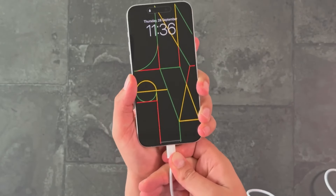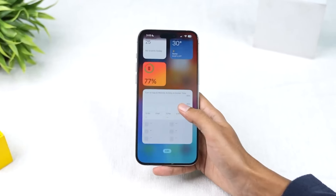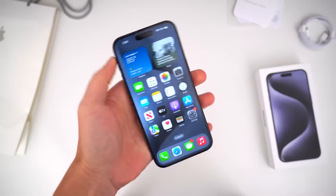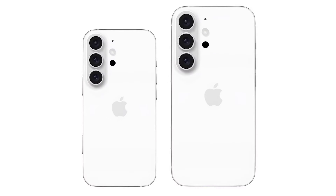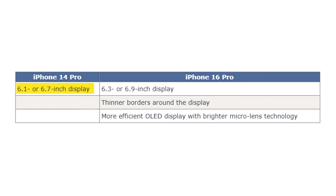Both iPhone 16 Pro models are expected to feature larger displays than their predecessors, pushing the iPhone 16 Pro Max to be the biggest iPhone ever offered. There are also reportedly improvements to the underlying OLED technology, in addition to last year's slimmer bezels, making for a noticeable overall display upgrade. The iPhone 14 Pro offered 6.1-inch and 6.7-inch options, but the iPhone 16 Pro will offer 6.3-inch and 6.9-inch displays with thinner borders, and more efficient OLED with brighter microlens technology.